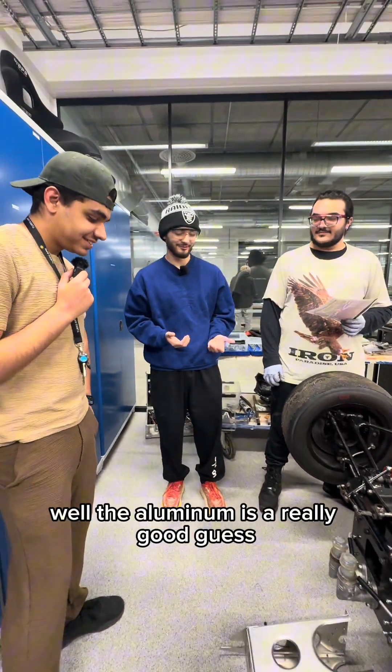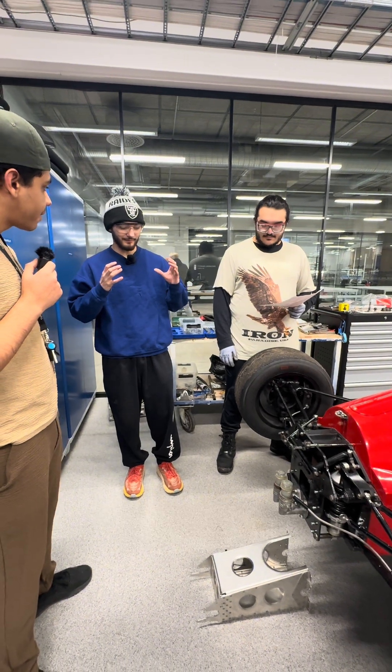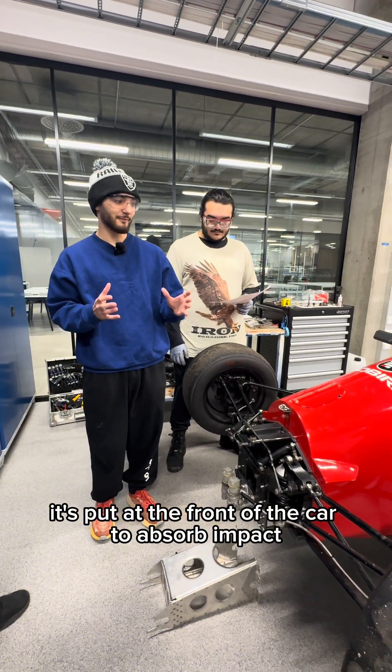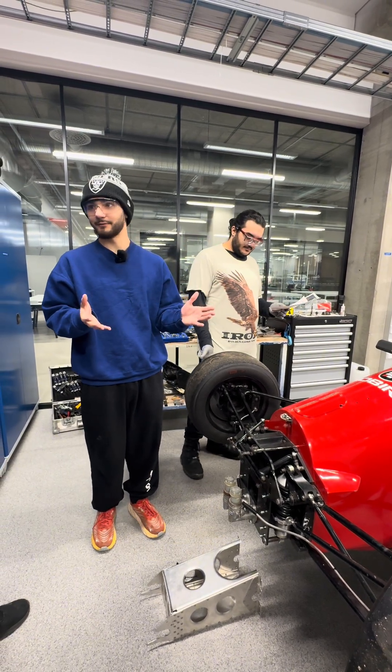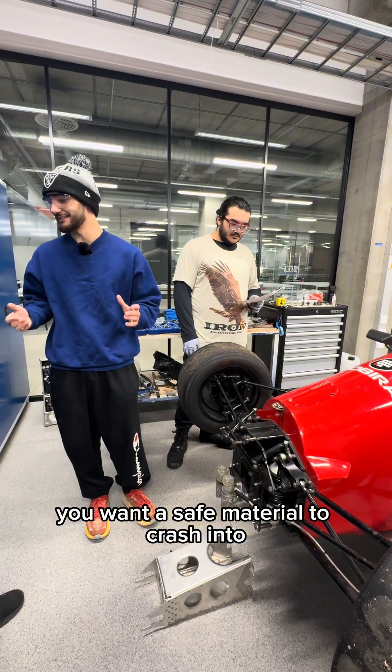The aluminum is a really good guess. It is made of aluminum, and the reason it's made of aluminum is because it's a very lightweight and pretty resistant material. It's put at the front of the car to absorb impact, so it's called the crash box. In F1 and any F racing, crashes are bound to happen — you want a safe material to crash into.